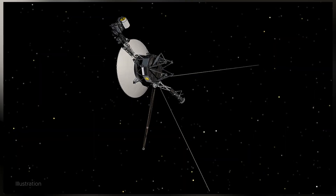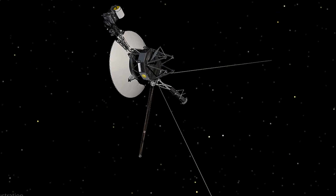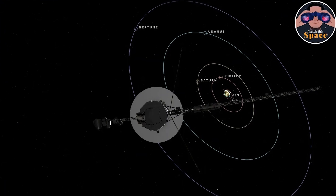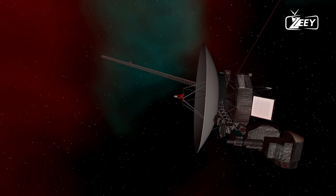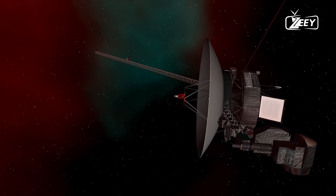A creative fix by the Voyager mission team restored communication with the spacecraft, and engineering data began streaming back to Mission Control in April, informing the team of the spacecraft's health and operational status.